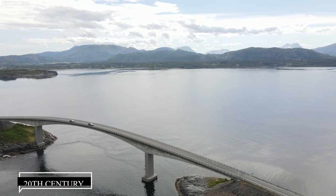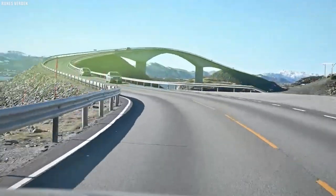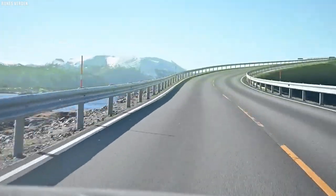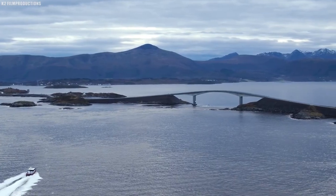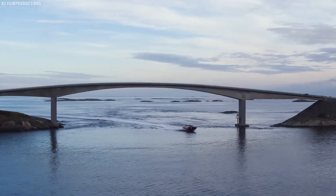Construction commenced in the mid-20th century, and engineers faced severe challenges due to the region's rugged topography and the ever-present threat of the sea. These trials and tribulations are brought to life through historical photographs and interviews with experts.